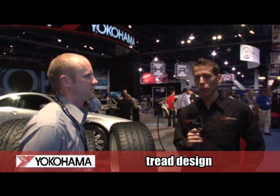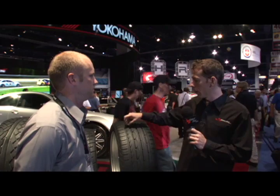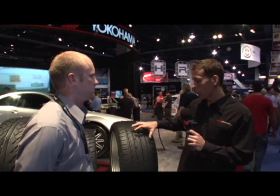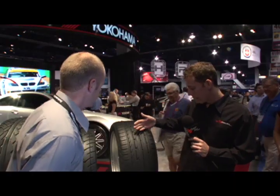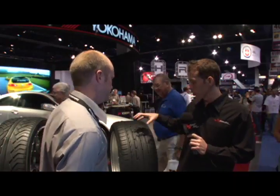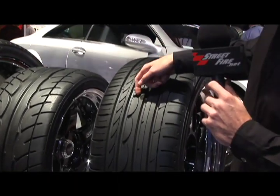We're talking about tread design today. I'm here with Duane from the Yokohama booth at the SEMA show. I wanted to have you walk us through the design. There are all these different things on a tire that a lot of people think are just to make it look pretty. Let's jump right in — this is the Advanced Sport. Walk us through some of the features on here, and why you have grooves like this and others.